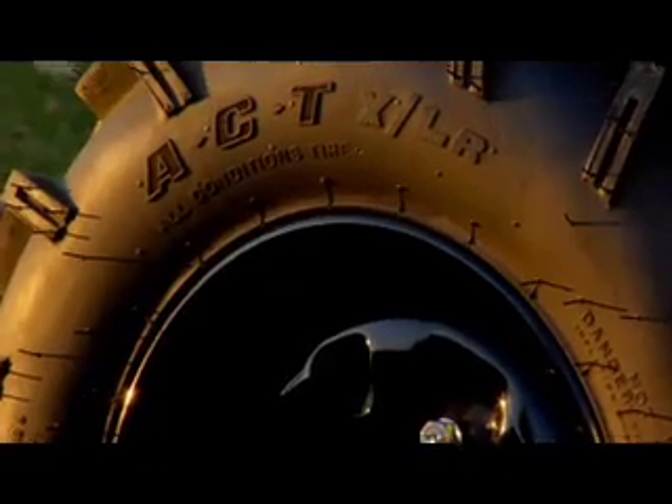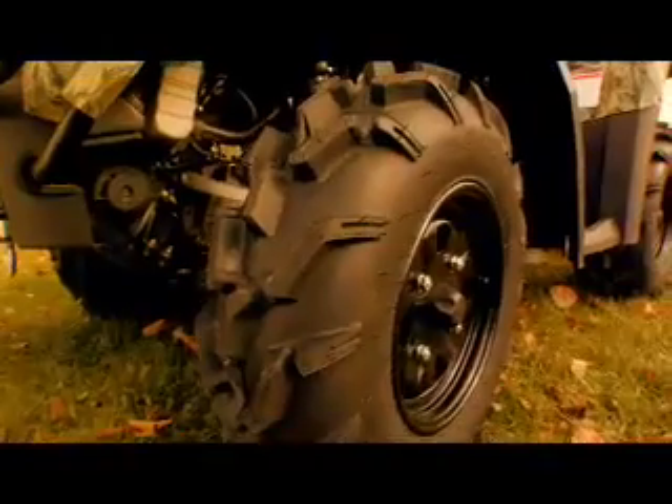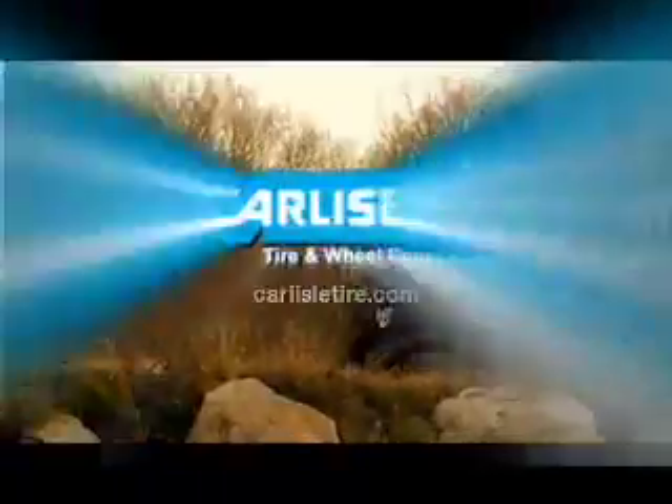Work or fun, make sure you're riding on Carlyle's XLR tires. These all-condition radial ATV tires provide the extra traction and handling you need for work and play. Carlyle — special tires for special purposes.